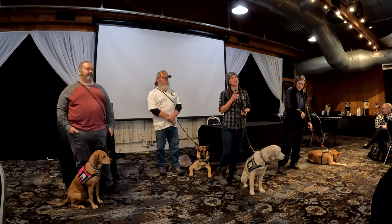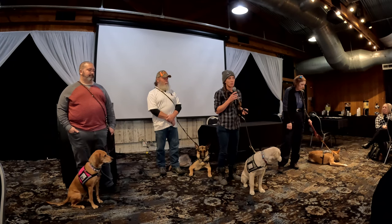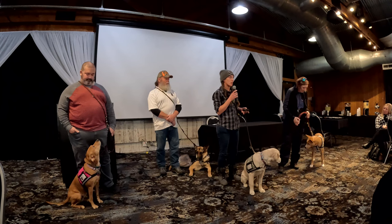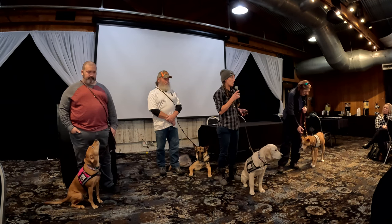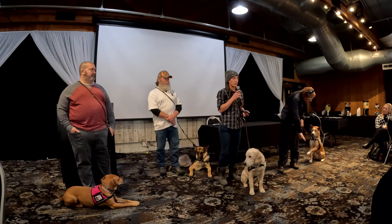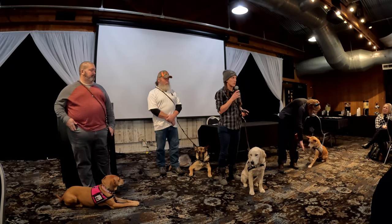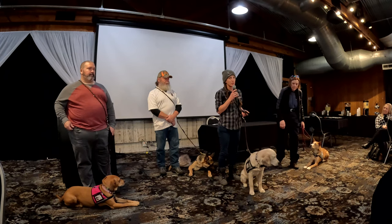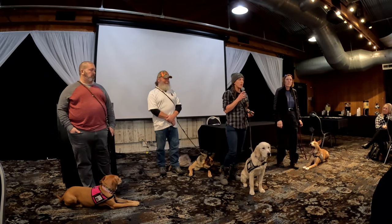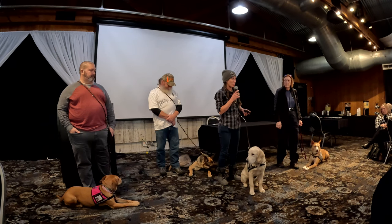If you see a working dog, the best thing to do is just ignore them. If you can't help yourself, please ask first. Most of our dogs have a visit command, but we don't need our dogs seeking attention from everybody that walks by so that they miss their veteran struggling. That's why we do that — it's their job. They're working. I don't get to go to work and make all my social phone calls and hang out on Facebook all day. I'm working.